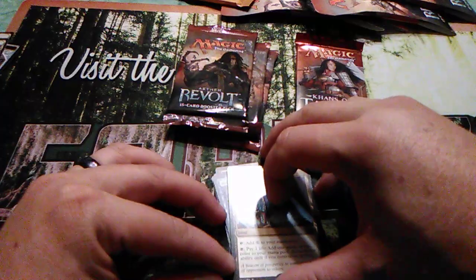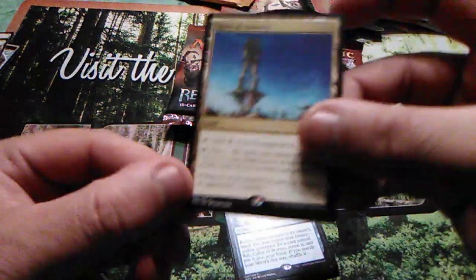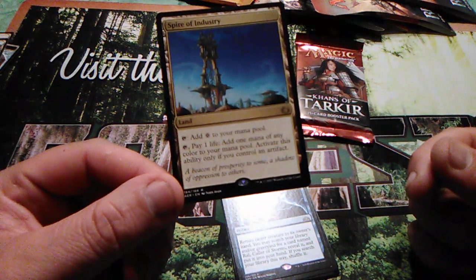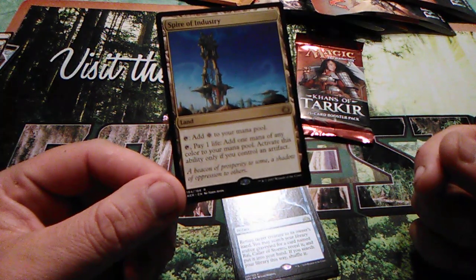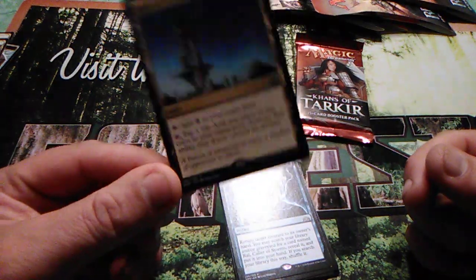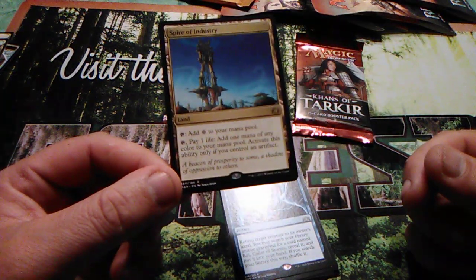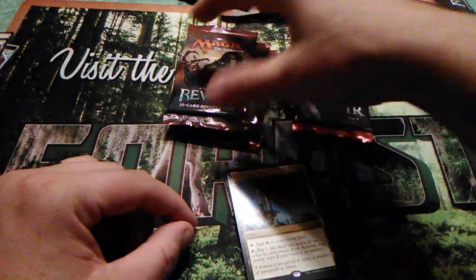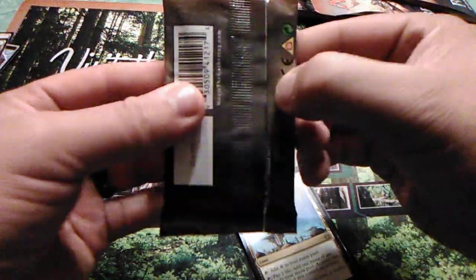Spire of Industry — it doesn't come in tapped. Pay one life, add one of any color, but only if you control an artifact. This is in almost every Commander deck I can think of, because they all run good artifacts. As long as you have one artifact in play, you can pay one life and get whatever color you want — well, your Commander colors of course.